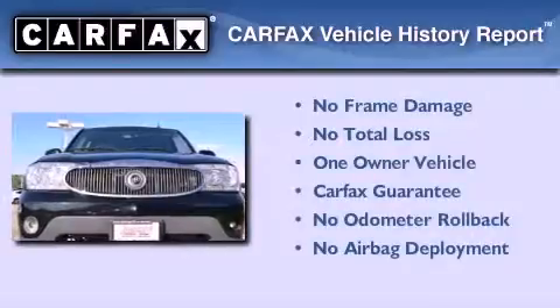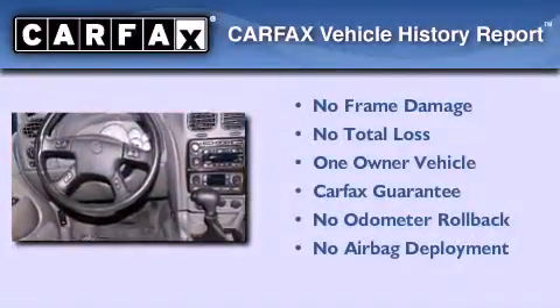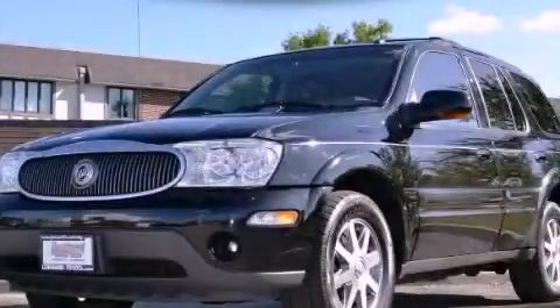This Buick has had only one owner, and it qualifies for the Carfax buyback guarantee. This vehicle won't last long at this price — call and arrange a test drive now.